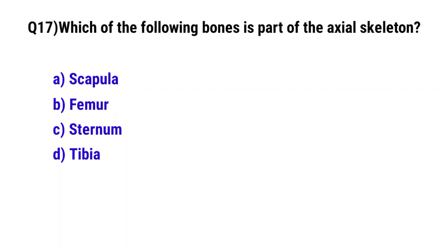Question number 17. Which of the following bones is part of the axial skeleton? The correct option is C. Sternum.